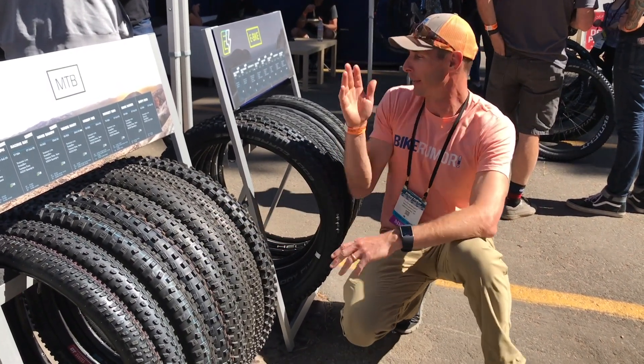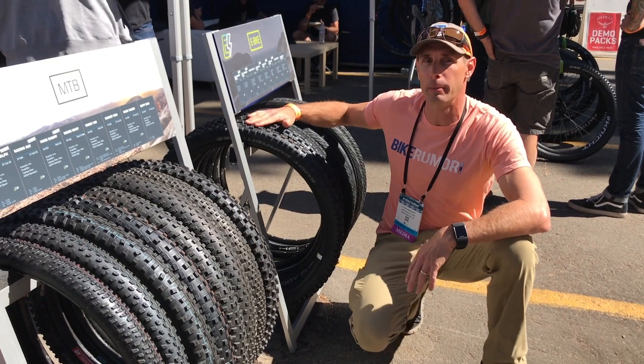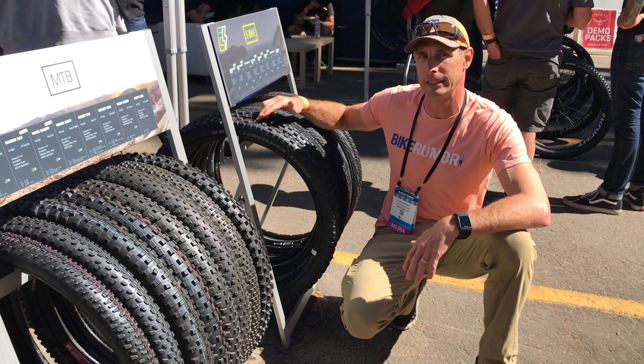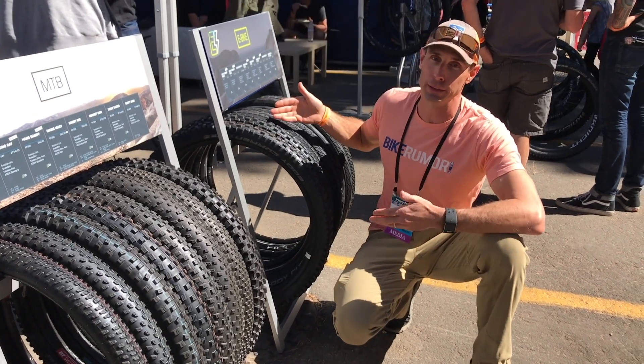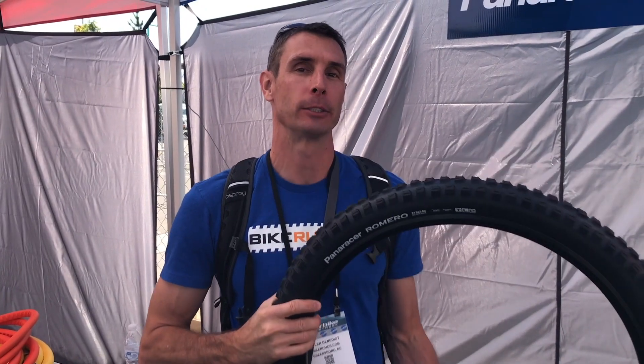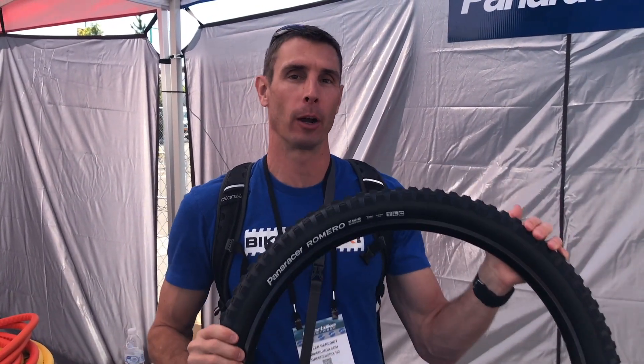The other thing is these basically moto-style tires they came out with — the Midi Current is front and rear specific. These are e-bike specific, and I mean, come on, these look like moto tires.